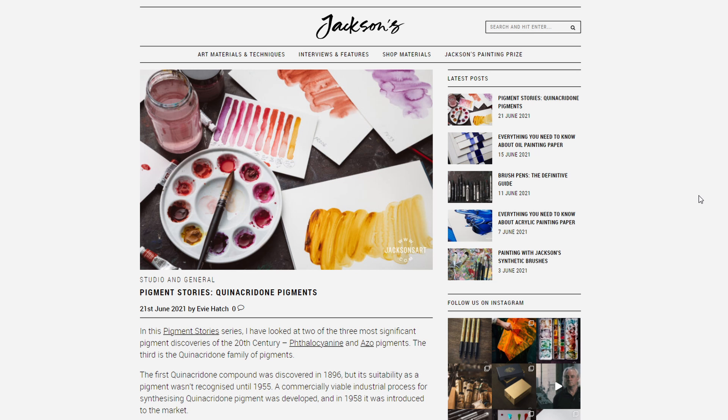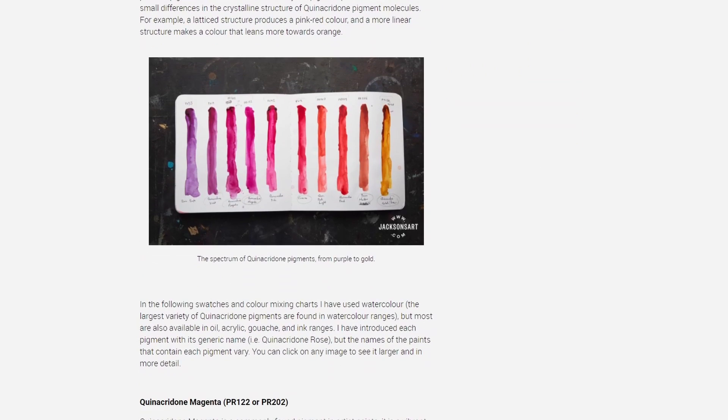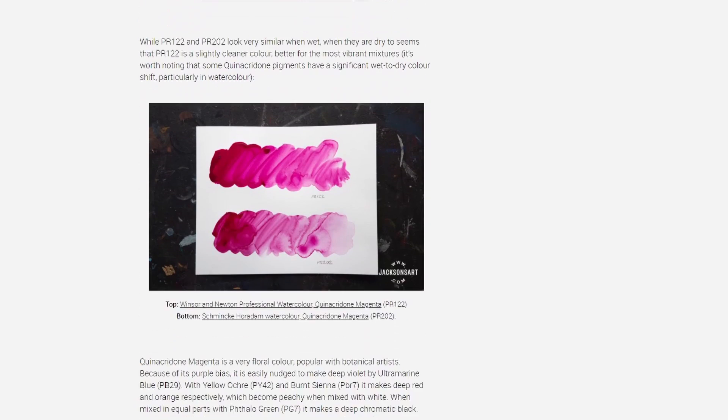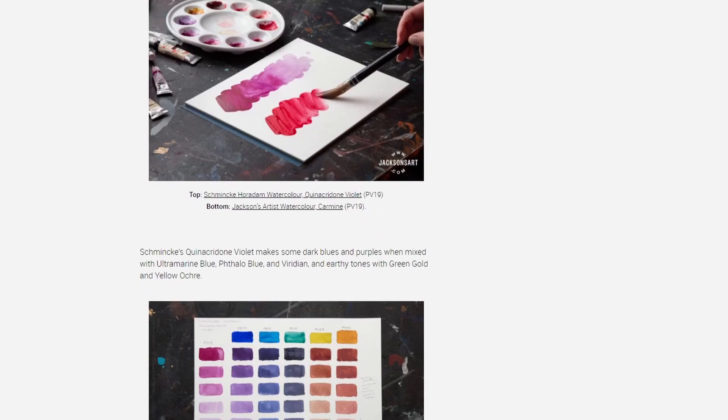I also wanted to mention that there is a new blog post on Jackson's blog that is about quinacridone pigments, and it's a super interesting read if you are curious about that stuff. I really enjoyed reading through the article and I thought I would mention it. That's it for today, thank you very much for watching, take care, bye bye!